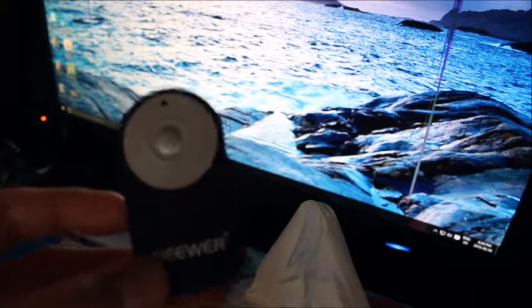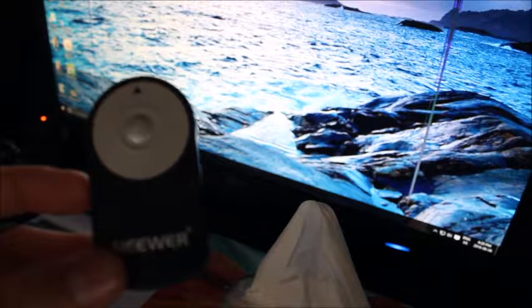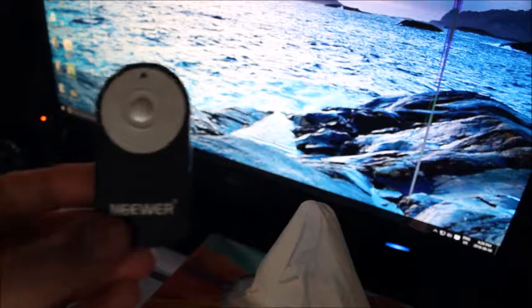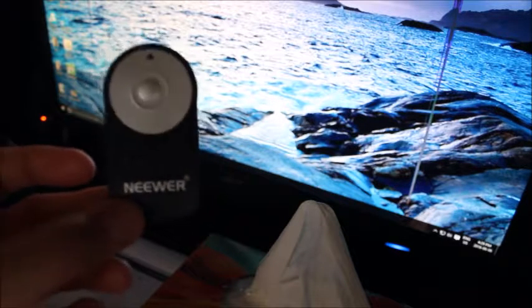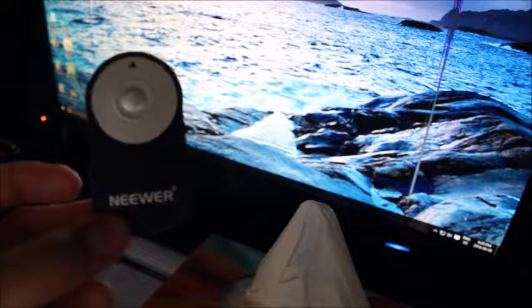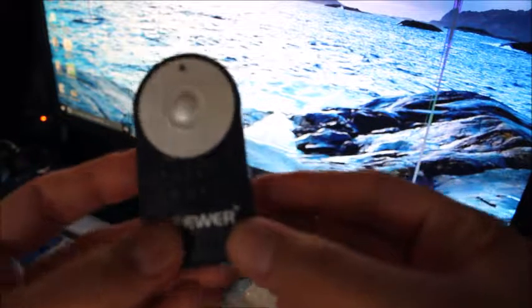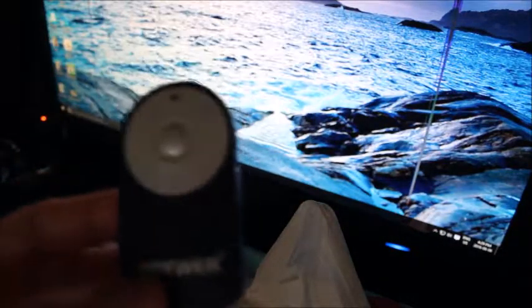I would probably only use that feature for pictures — like if we're in a group shot, I'll probably use it for that. Or if I want to make my own thumbnail with myself in the picture. Otherwise I can just hold the camera and take a picture of whatever and make that a thumbnail too. They do have the real Canon ones but they're a little bit more pricey, and these work just as well — they're just a cheaper quality, you can tell. But I wanted one and I bought this one just to try it out.